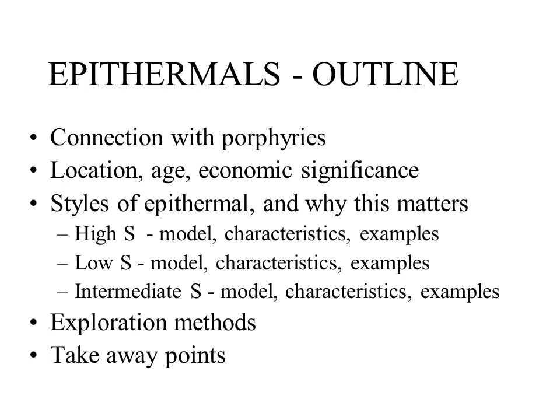At the start I must acknowledge the huge contribution from Dr. Antonio Orebus, whose presentation forms much of the basis for this talk. During the talk I'll describe the close association of epithermal deposits with nearby porphyry deposits, where we find them globally, and show why epithermals are economically worth paying attention to. The bulk of the talk will cover the different types of epithermal deposits and how each of them are formed, finishing with a short section on how we explore for these deposits.